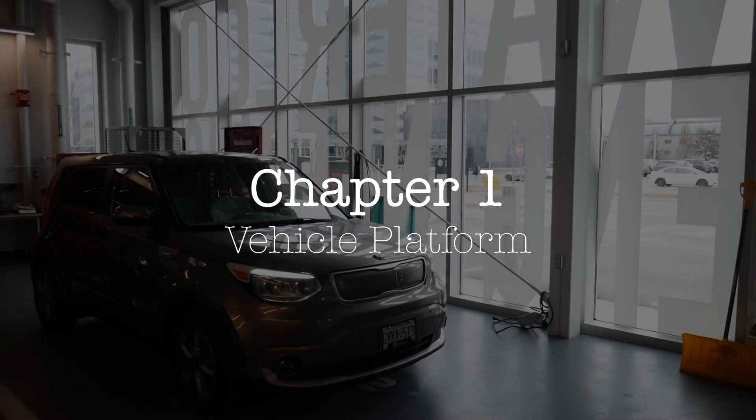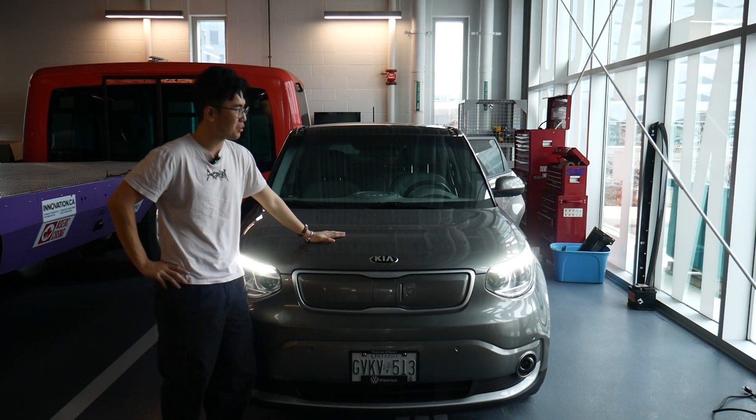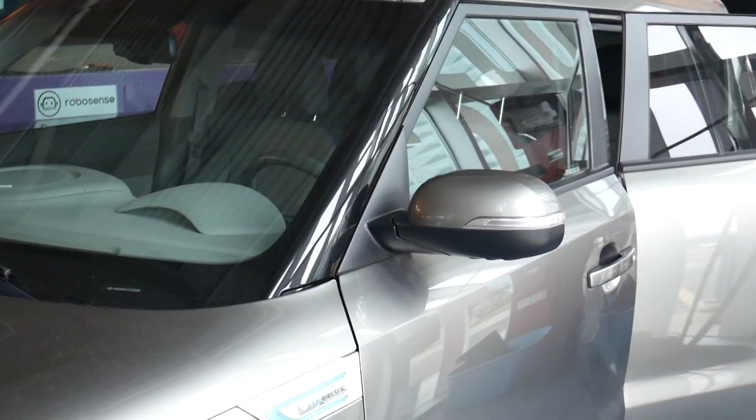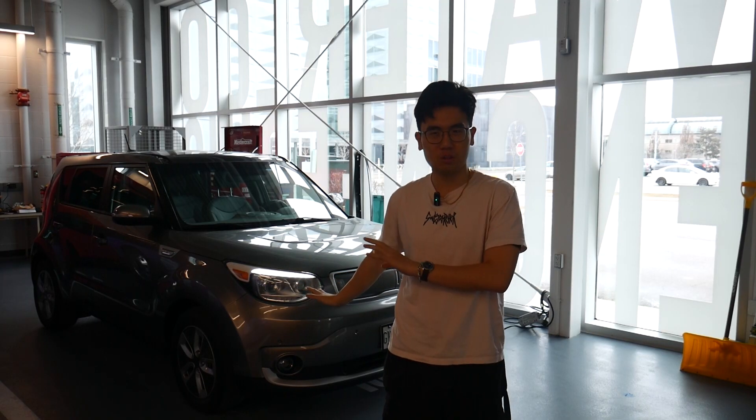This is our Kia Soul EV — it's a 2019 version and, as you can see, unmodified. We're going to be modifying it today. We got someone very special who's going to do a lot of the mechanical, electrical, and vehicle platform work. This is Arian. He's a computer engineering student at Waterloo, and more importantly, he loves modifying cars during his free time. I've done this many times.